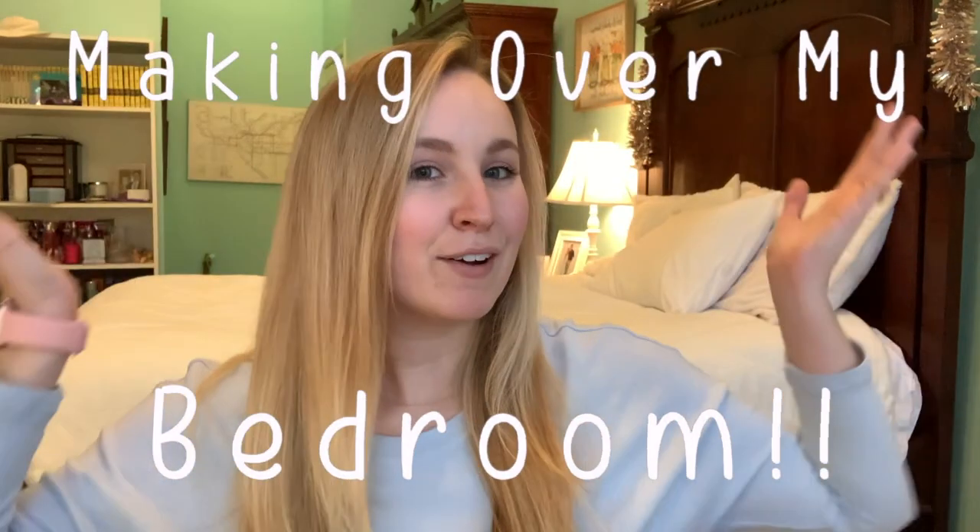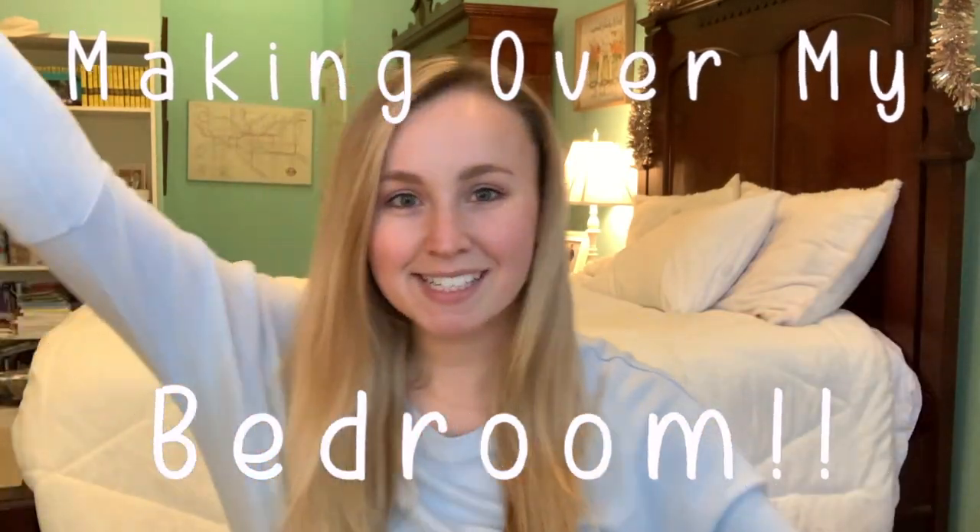Hello everybody and welcome to my channel, I'm Charlotte. I'm so happy to have all of you here today. I have a very exciting video — I am going to be making over my bedroom. This is my room, and I desperately need to redo it. The last time I redid my room I was like in eighth or ninth grade, and now I'm 20 and a half.